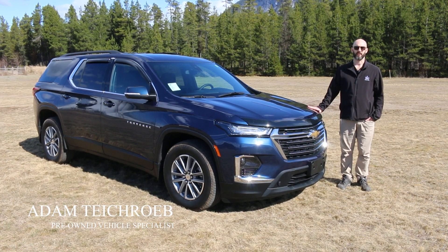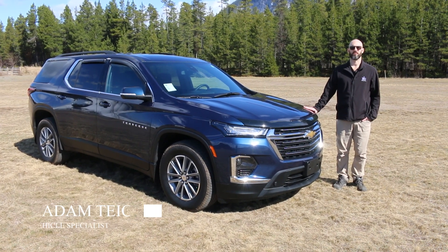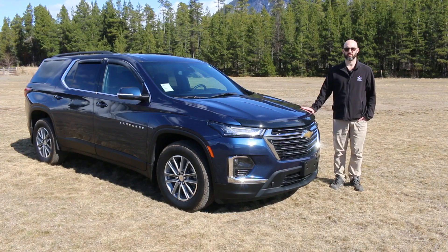Hi, I'm Adam from Totem Auto Group. We're here today to look at this quality pre-owned 2023 Chevy Traverse. Come take a look.